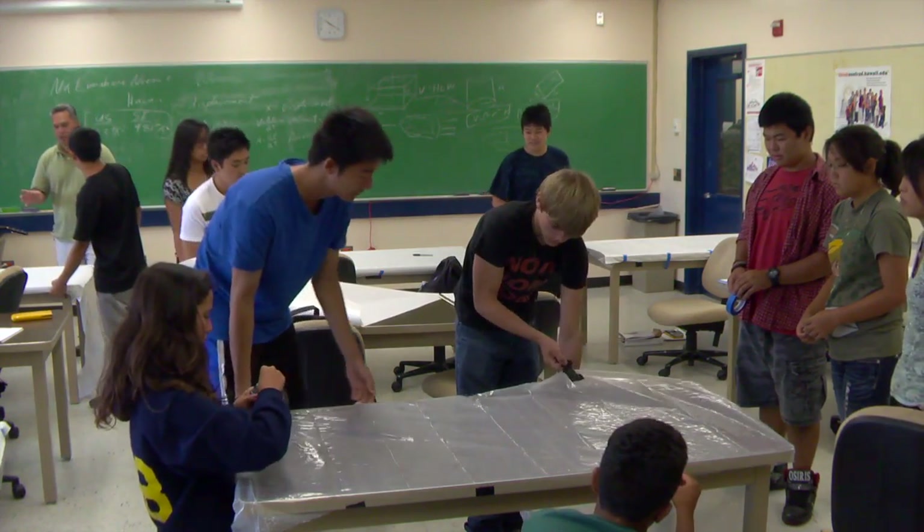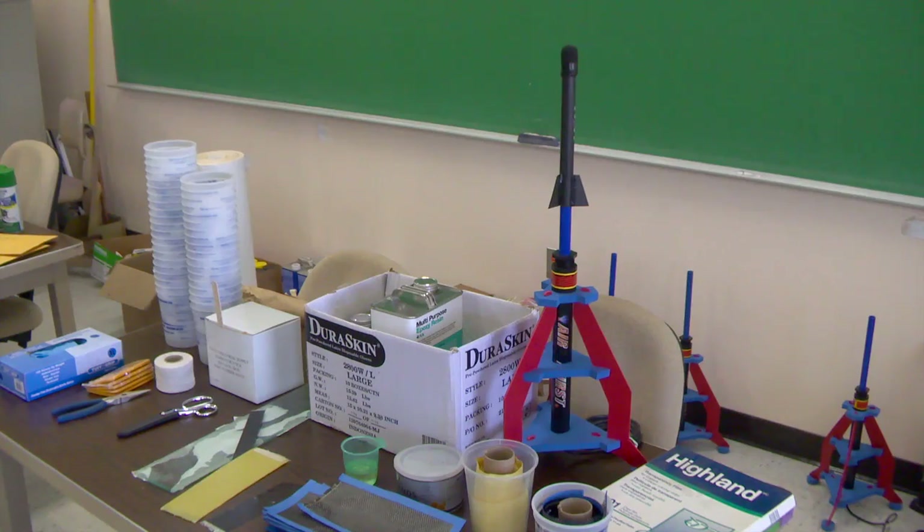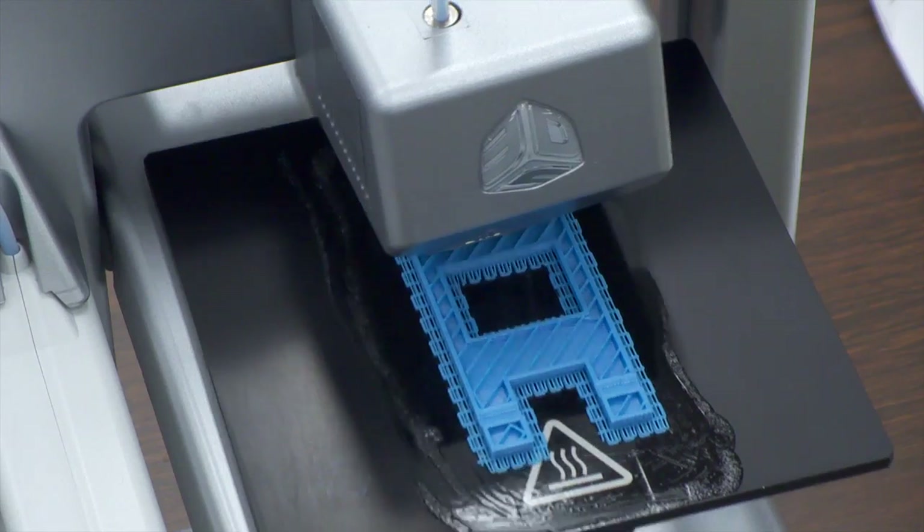It's not just classwork — you actually get to apply what you learn to actual projects, which is pretty cool. There are three projects during this year's six-week-long program: building a robot, constructing an air rocket, and creating a rubber band-powered car with a 3-D printer.